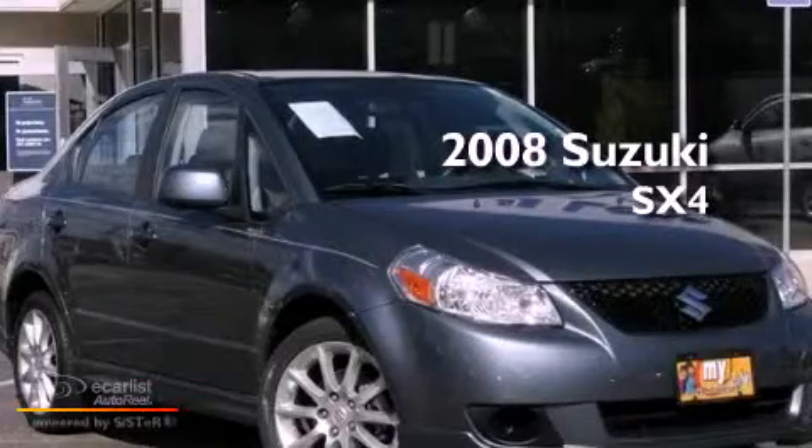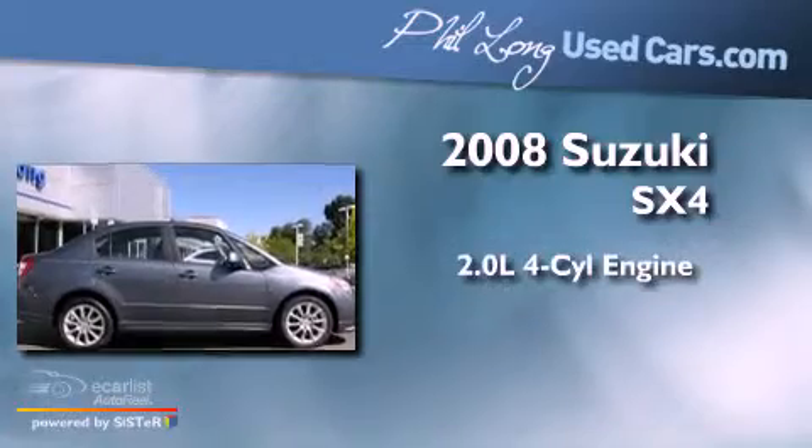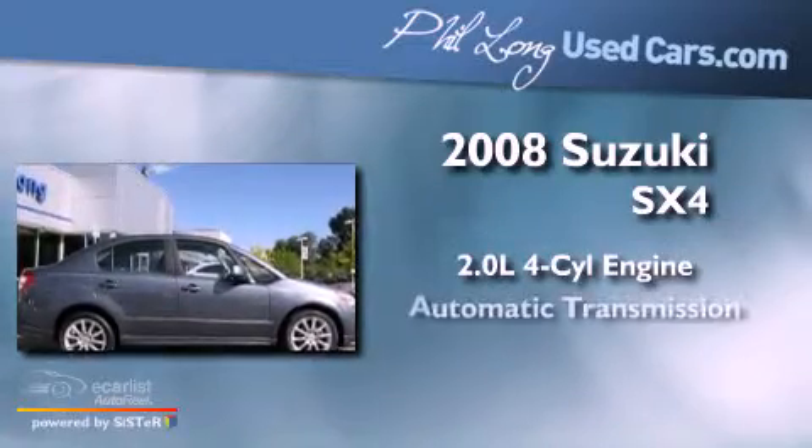This is a 2008 Suzuki SX4. It has a 2.0-liter four-cylinder engine and an automatic transmission.